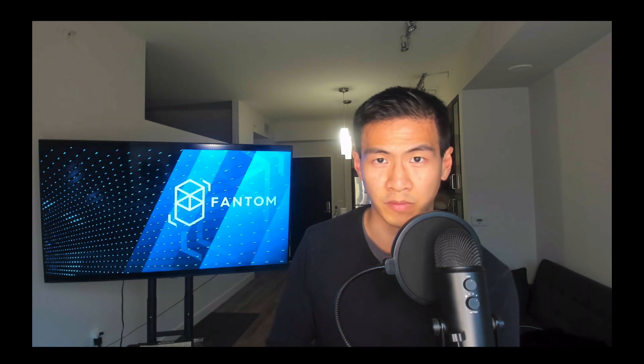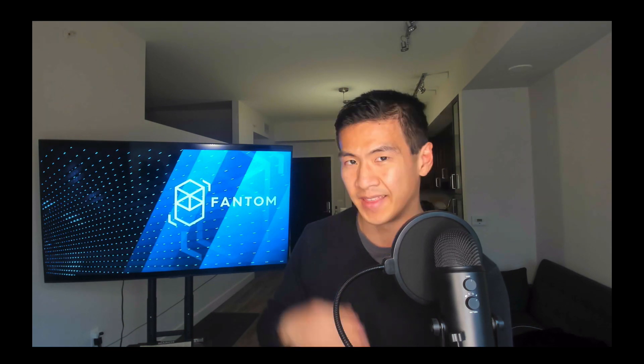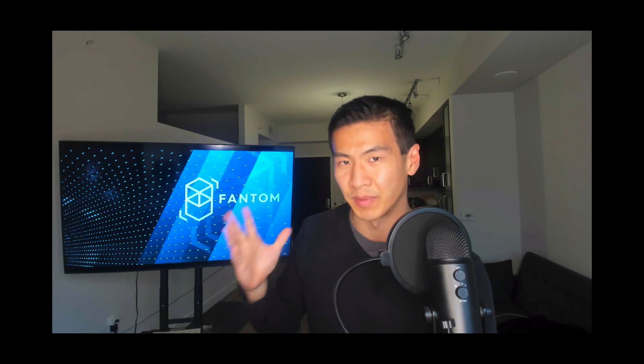FTM Fantom Crypto Review — your FTM coin. Is Fantom a good investment? That's what we're going to talk about today because Fantom, it's another beast that's sleeping right now.